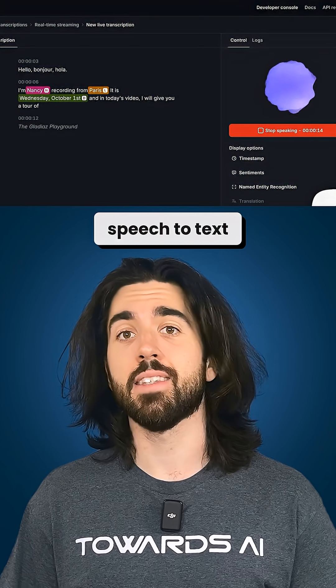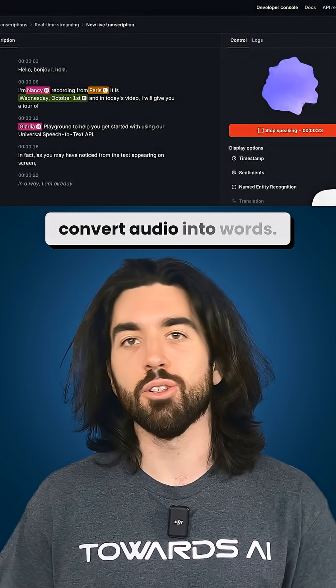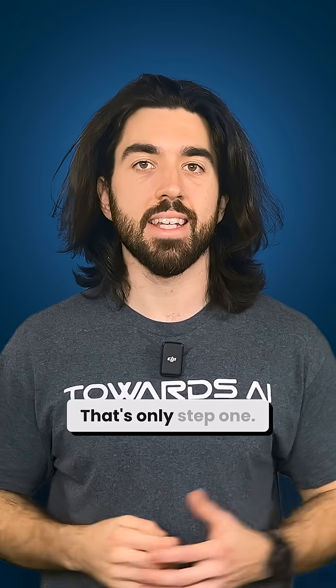Most people think that speech-to-text is just converting audio into words. But if you're building a real voice agent, that's not the only step — that's only step one.